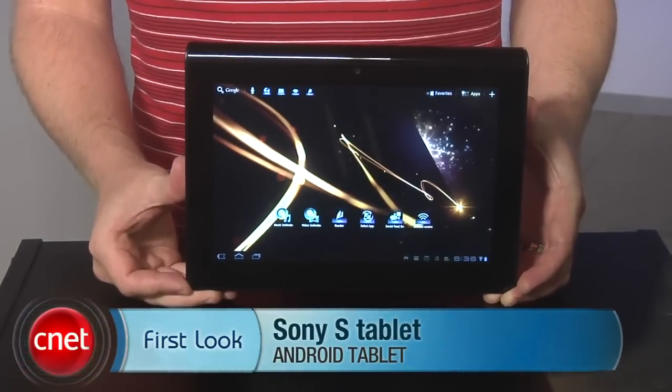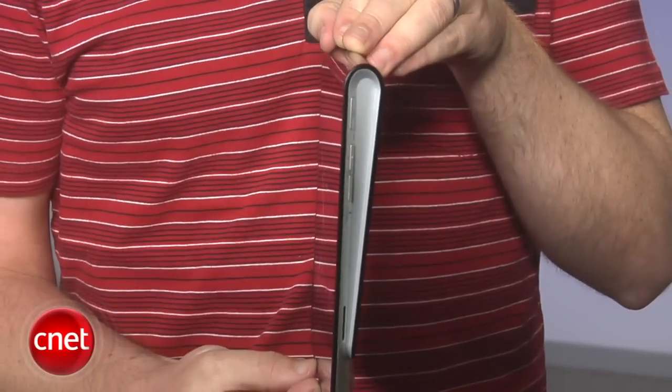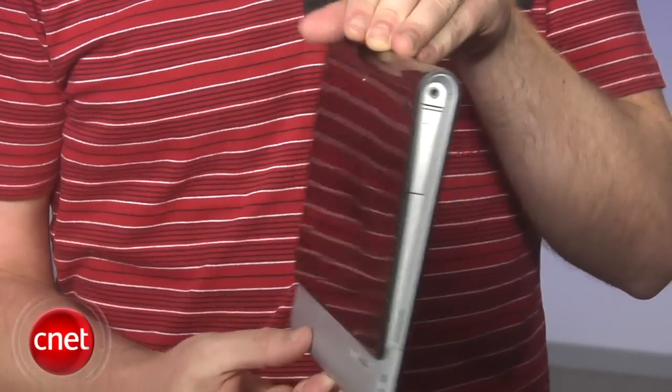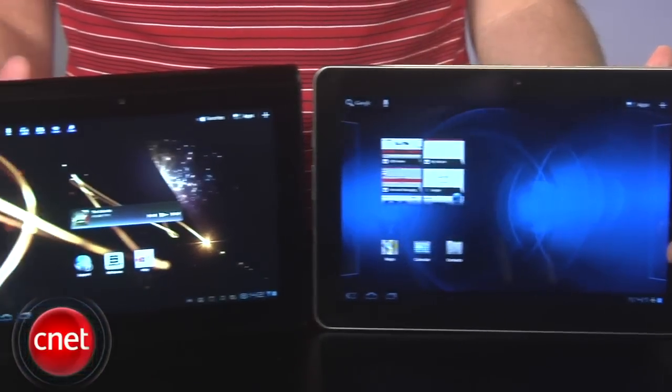Hey, I'm Donald Bell and this is the Sony S Tablet. It's an Android 3.1 Honeycomb tablet with a 9.4-inch screen and a unique wedge-shaped design. It's due out in mid-September, priced at $499 for 16 gigabytes or $599 for 32. We've already seen a ton of Honeycomb tablets this year, and Sony must know they have their work cut out for them if they want to stand out from the crowd.